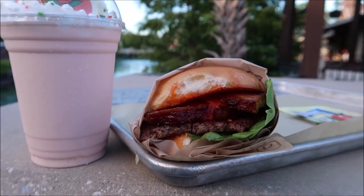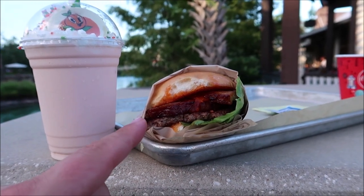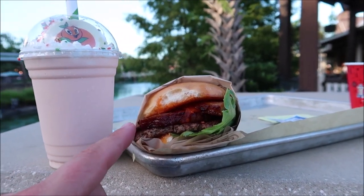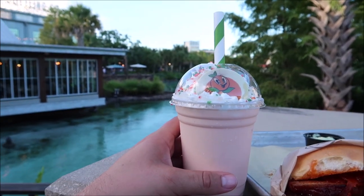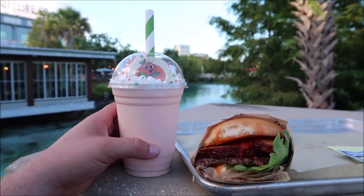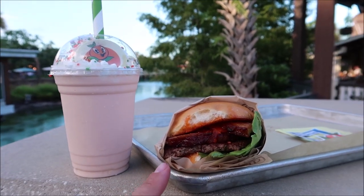Just like that, here it is — the orange garage burger. That looks so amazing. Can you see that orange onion jam and then the pork belly? And they actually brought out the orange bird milkshake for me to try as well, so we're going to have the perfect combination here and I'm so excited for this burger.